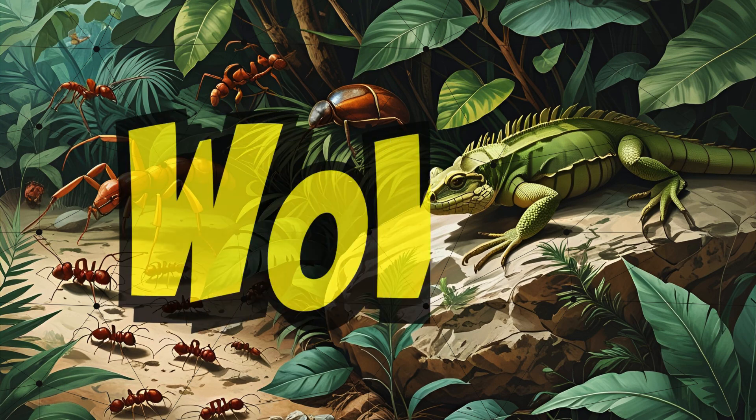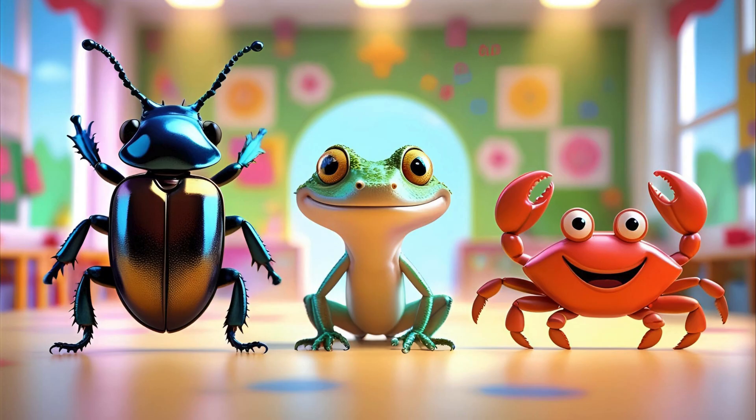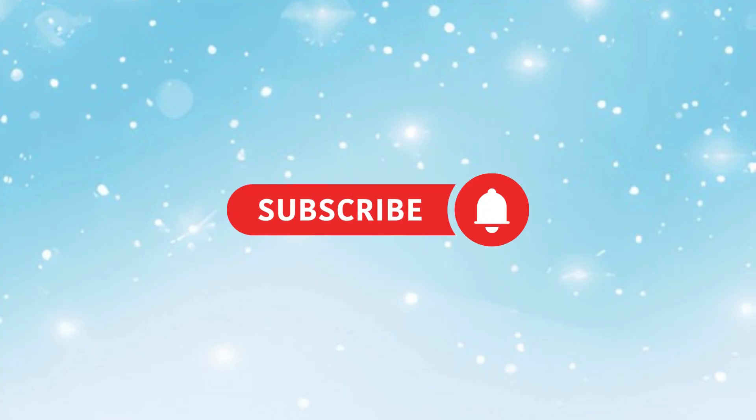Wow! We met so many crawling animals, from tiny ants to big iguanas. Which was your favourite? Beetle, Gecko, Crab? Like and subscribe to Globetales, and join us next time for more fun. See you soon!